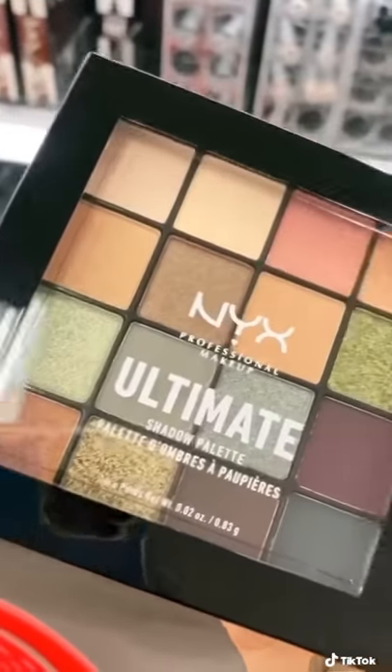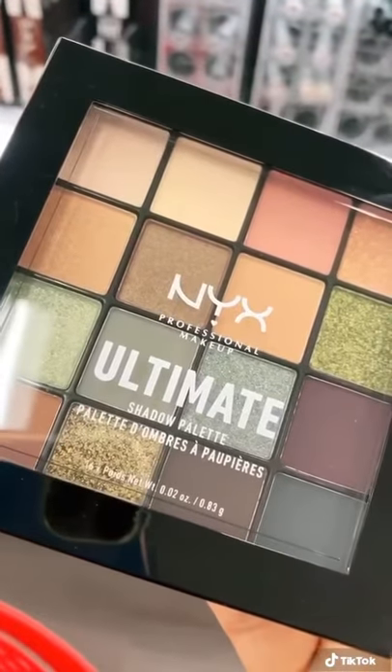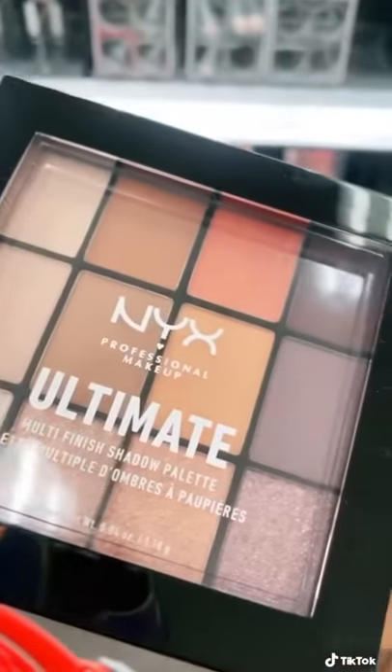NYX Ultimate eyeshadow palettes come in a variety of different shades, plus they're super compact making them easy to travel with. Check out the shade range.